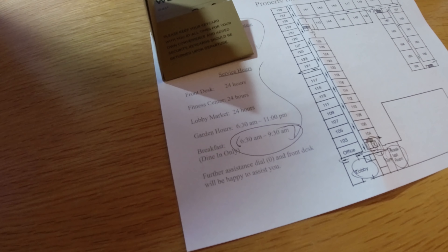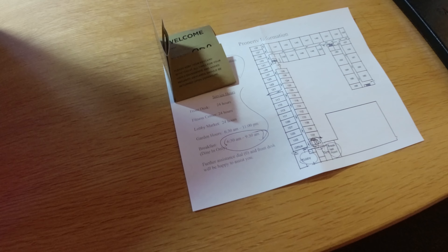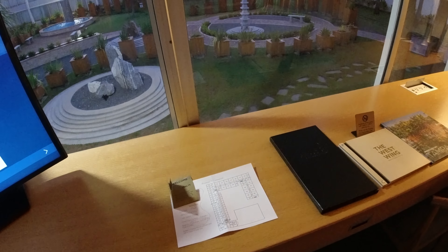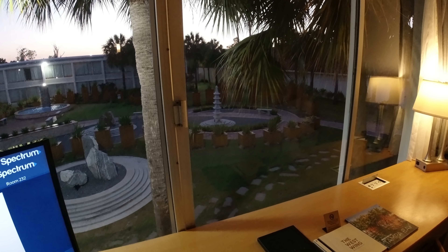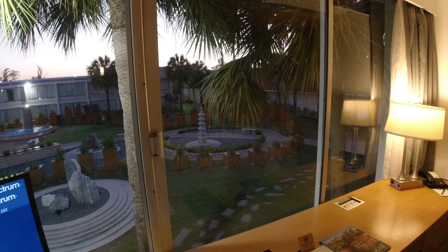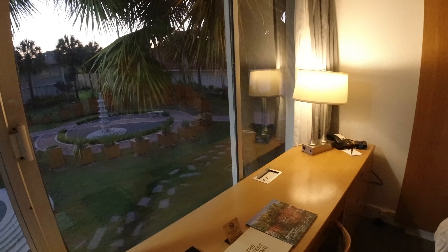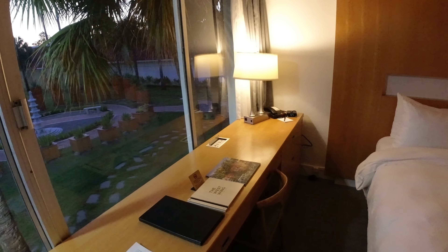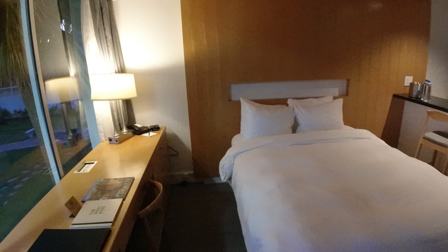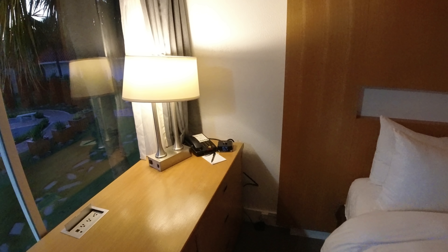Just to give you an idea of some of the things they'll go over at check-in: you have access to a fitness center, a lobby market, the garden, and daily breakfast. There are also other amenities available — the Quality Inn hotel next door has a pool and a shuttle service that you can use when staying at this hotel.